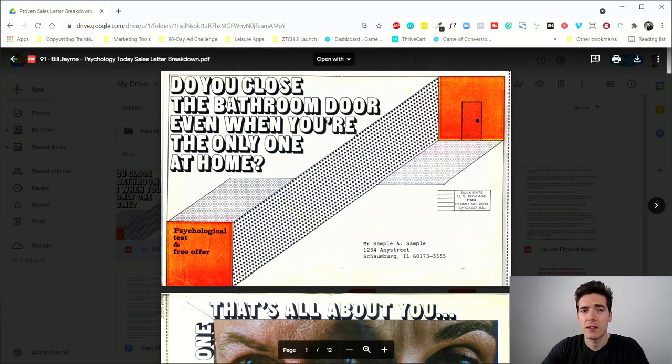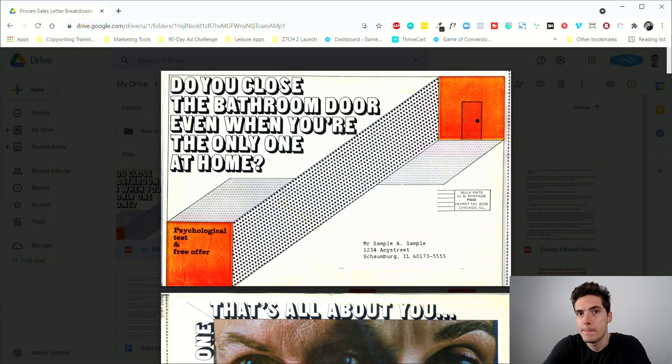The envelope itself is super interesting because it says: 'Do you close the bathroom door even when you're the only one at home?' What an interesting headline. The reason I think this works is because it definitely gets people's juices flowing — it makes them feel like nobody has ever asked them this before, or they've never even asked themselves this. Do I do it? Do I close the bathroom door? Why does it matter?